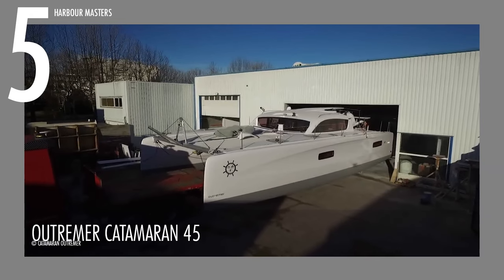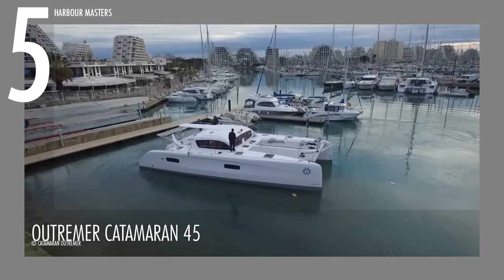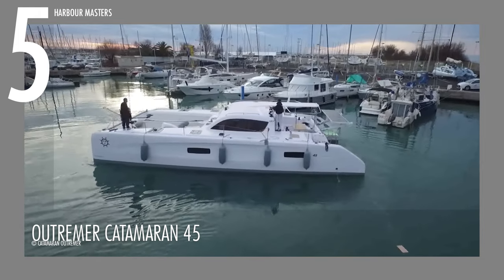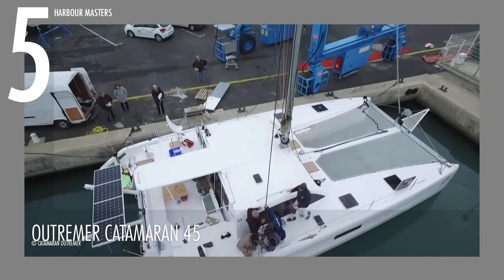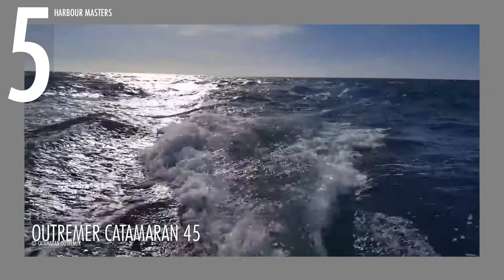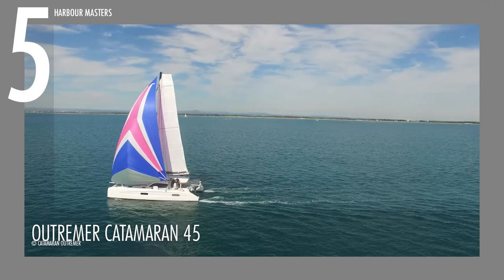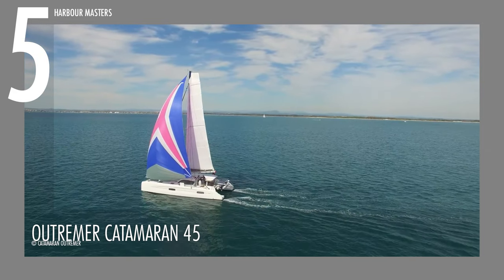The Outremer Catamaran 45 boasts an overall length of approximately 48 feet or 14.62 meters, and a maximum beam of about 23 feet and 4 inches or 7.1 meters. Propelled by two Volvo engines, each packing around 30 horsepower, this vessel can achieve a maximum cruising speed of about 15 knots or 17.2 miles per hour.